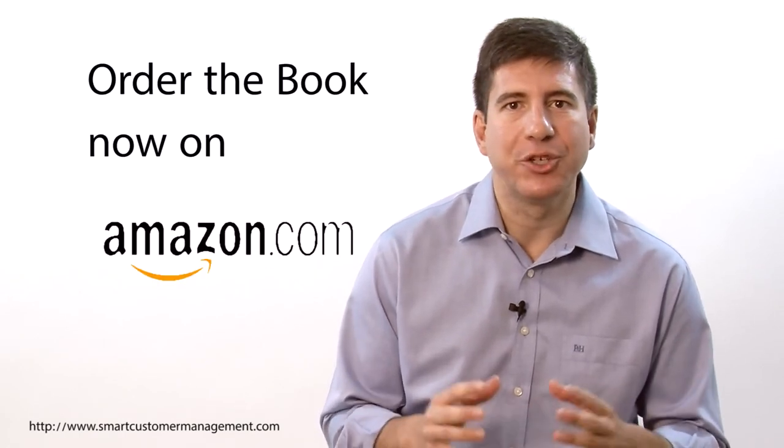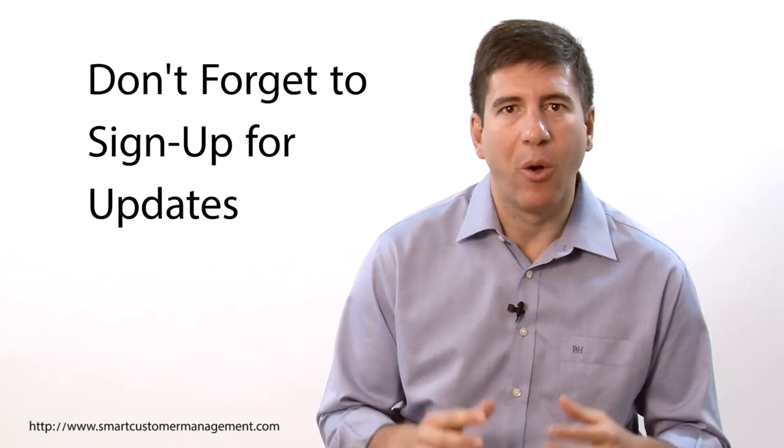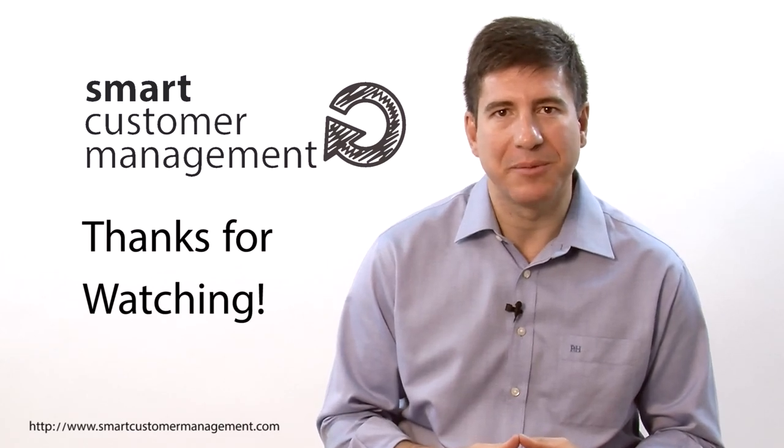If you like these ideas and want to get more in-depth on the implementation of the Smart Customer Management Framework, order now the book on Amazon and make sure you don't miss this new world of opportunities. I look forward to serving you and making you comfortable to lead your company to the next level in the new customer ecosystem. Don't forget to sign up on the website and explore all the free content and updates I will post periodically. Thank you for watching this video and I'll see you on the Smart Customer Management site.